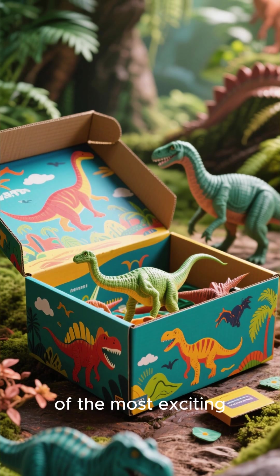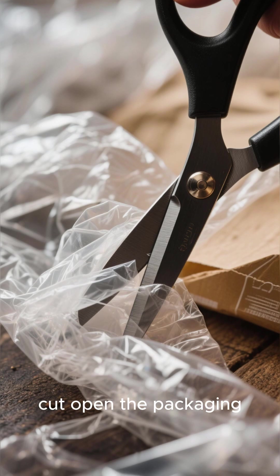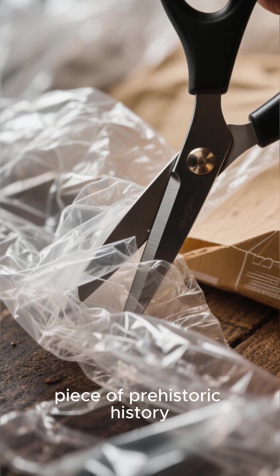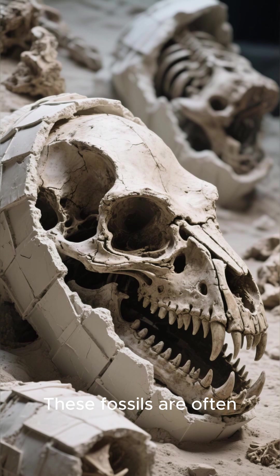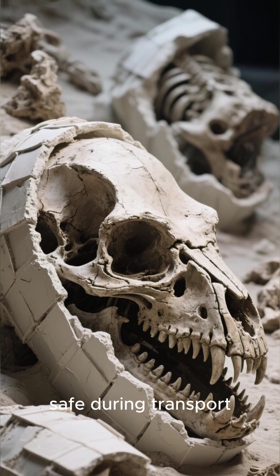Unboxing a dinosaur fossil is one of the most exciting moments in paleontology. As we carefully cut open the packaging, every layer brings us closer to a piece of prehistoric history. These fossils are often wrapped in protective plaster jackets or layers of foam designed to keep them safe during transport.